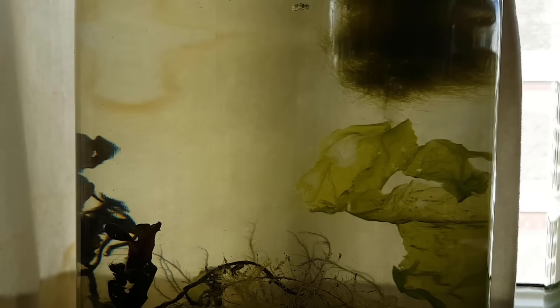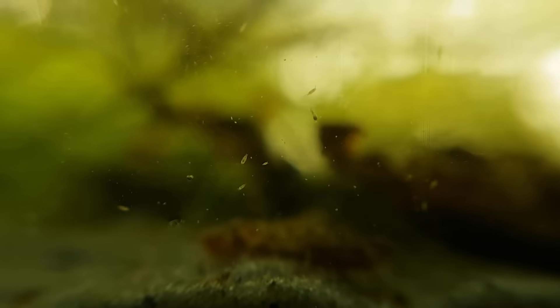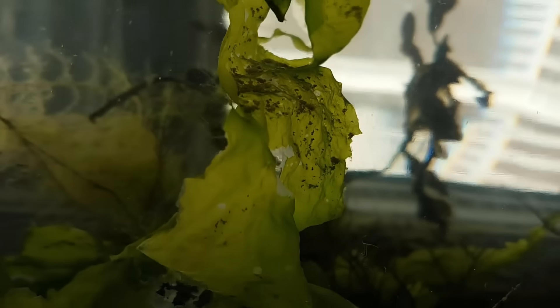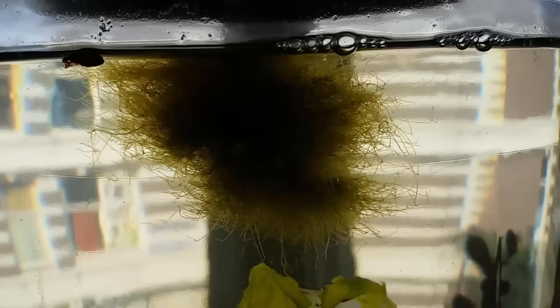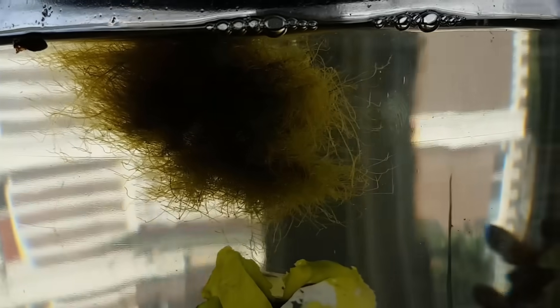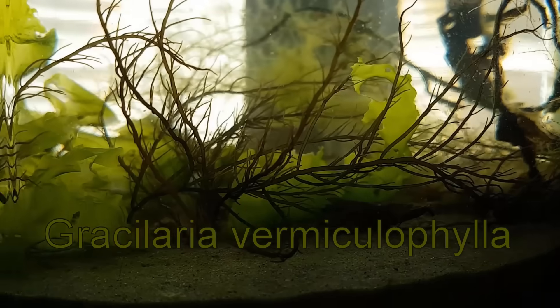A month later, this crab had grown quite a bit. The amount of small crustaceans and paramecia and other small critters had grown a lot as well. Most of the sea lettuce started to die at this point, possibly due to a lack of water movement. Some of the other algae, like this algae ball and this red algae Gracilaria vermicellophila, had started growing.